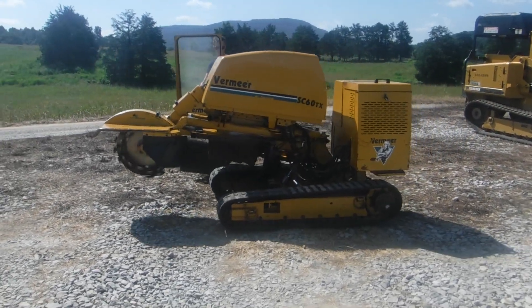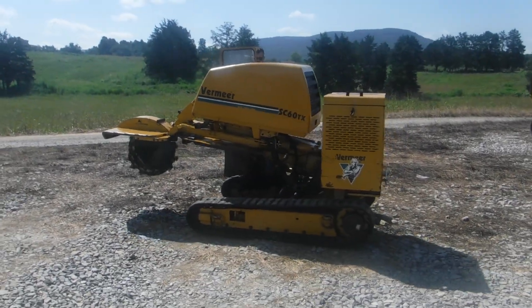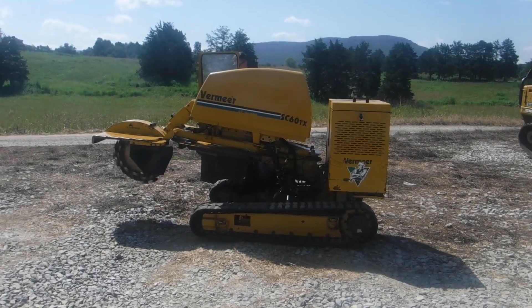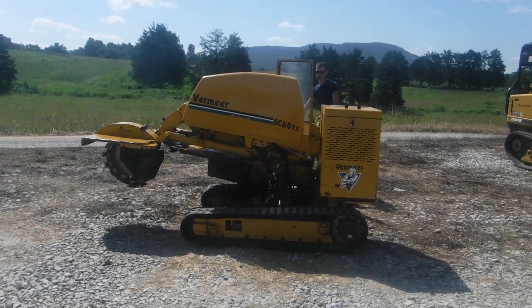This will get the big stumps, boys. You could make a lot of money with this machine. The stump grinding business is a huge business. A lot of people need this kind of machine to get their stumps out of their yard, on their farm, or whatever.